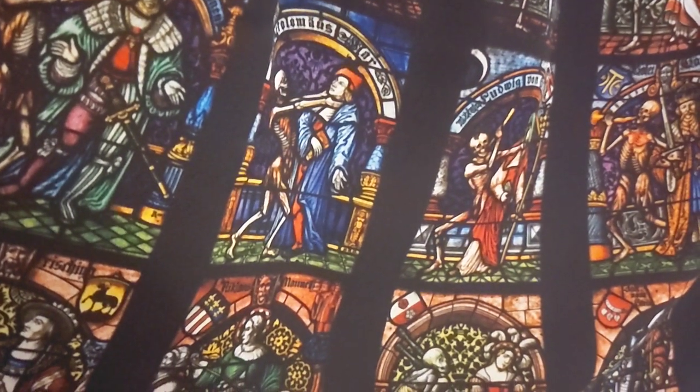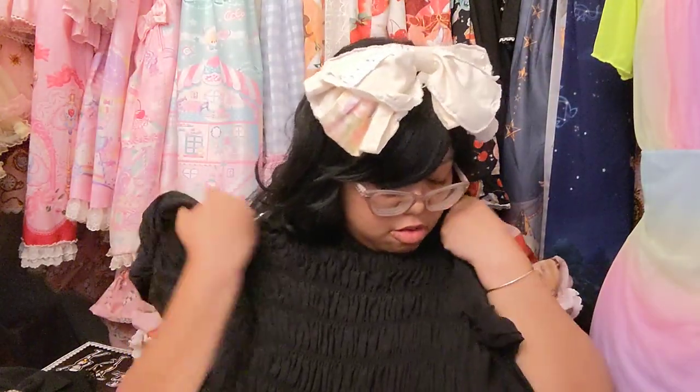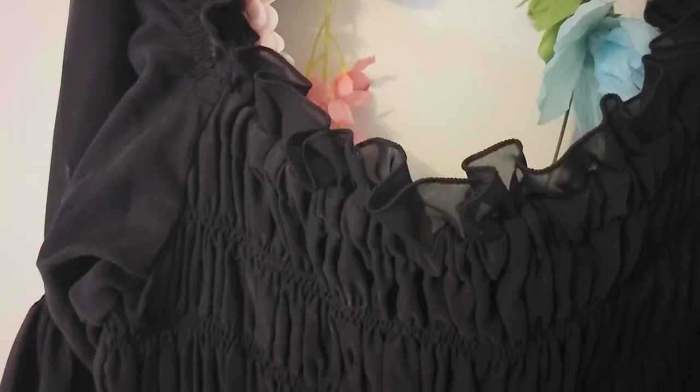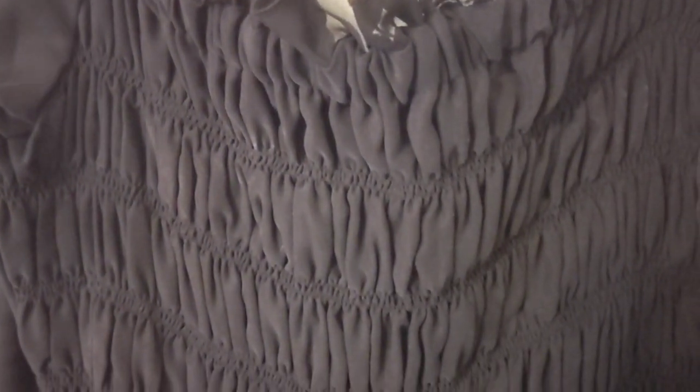This stained glass print is really cool — I'm definitely a sucker for stained glass prints. I cannot wait to coordinate this and try it on. The neck is fully shirred so it stretches a lot, and the back is almost fully shirred too. This dress is going to be comfortable as heck.